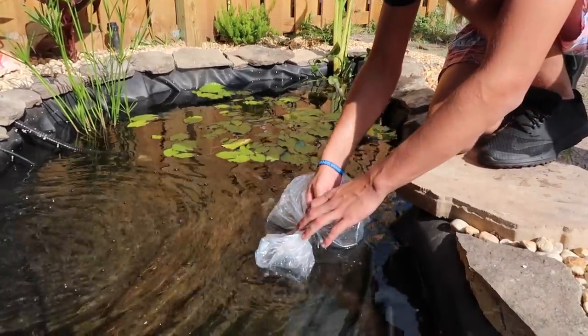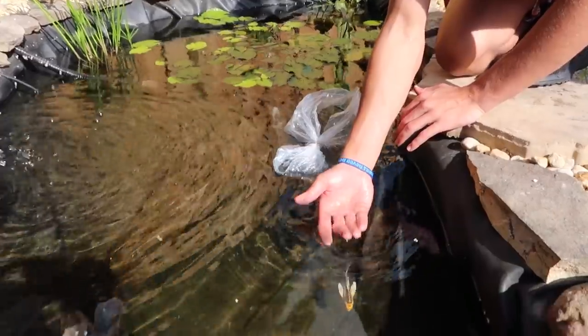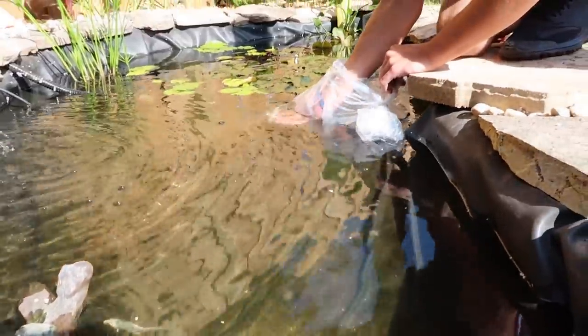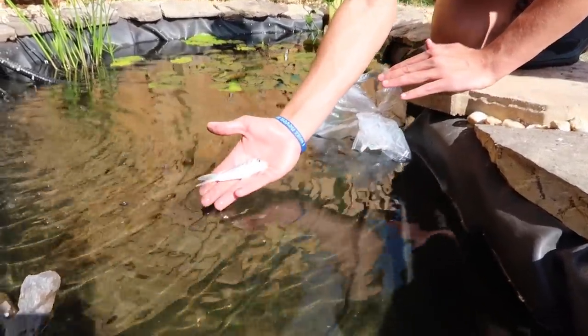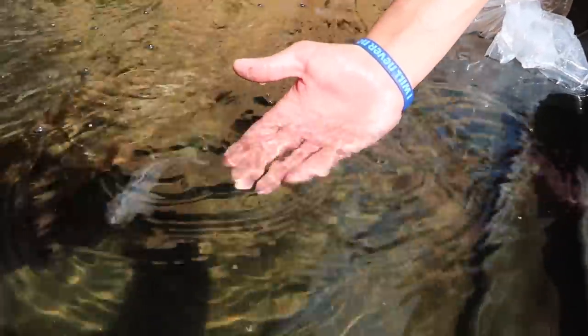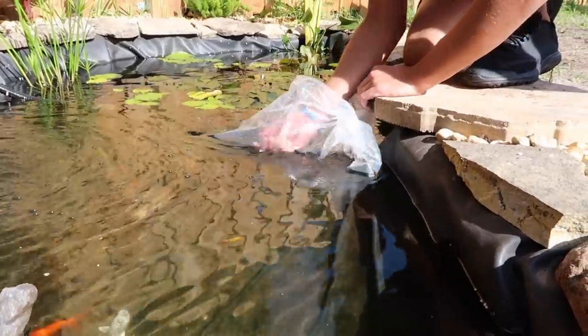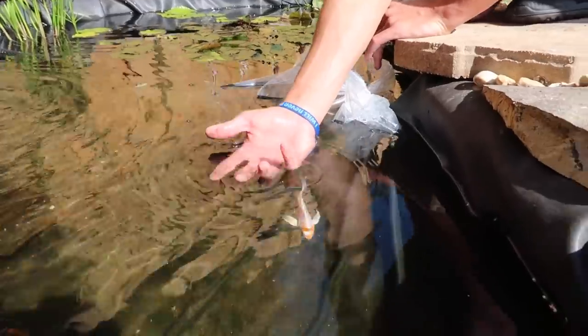Number one — look at the colors on that one. Now let's grab a common koi — there he goes. Another common, bigger one for sure. Boom — we've got some more color added into the mini pond, and now a butterfly koi. There's the next butterfly koi. Guys, it is coming together — it's so cool, and they're going to come up and start eating within the next few days, maybe even this afternoon.